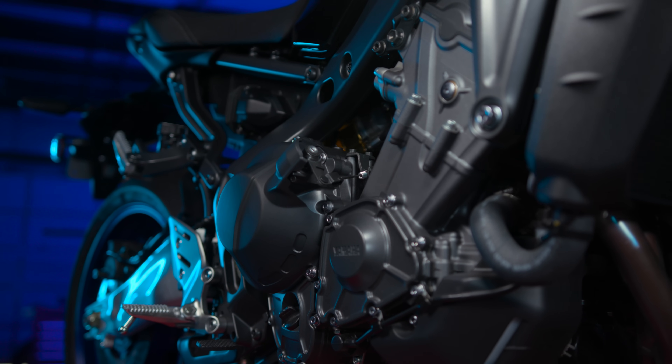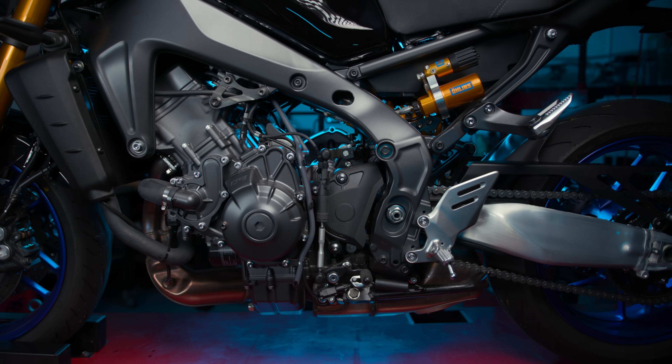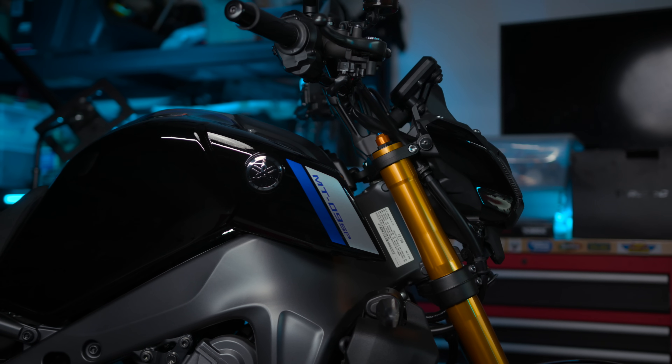Now let's look at what the SP brings to the table for 2021. The CP3 engine is leaps and bounds better than the outgoing version, improving on nearly every category. But as far as we're concerned today, both the MT09 and the MT09 SP share the exact same engine. So now we've got to talk about suspension.